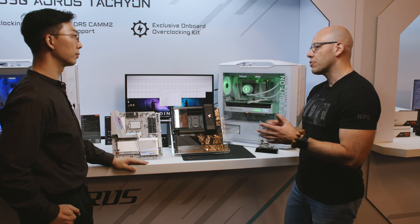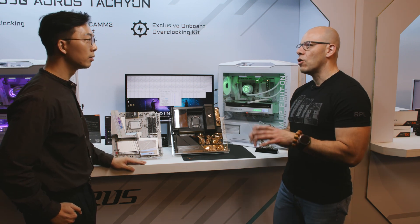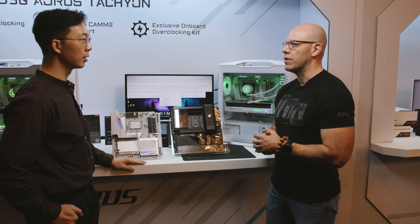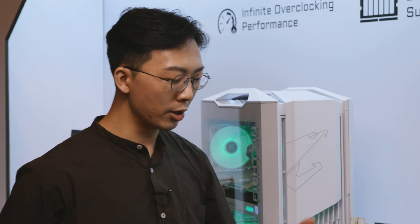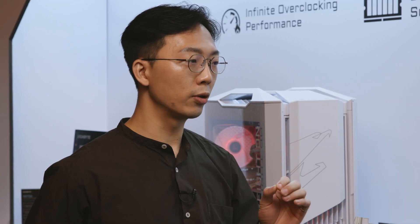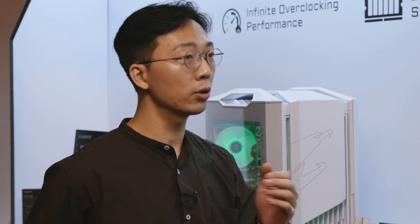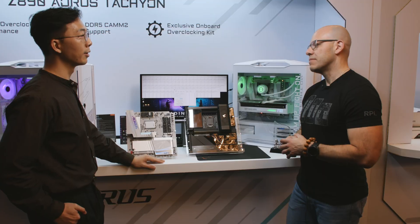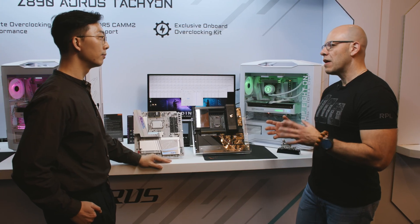That's a great point — we were talking earlier and you said all your Z890 motherboards are Intel 200S Plus ready. Yes, of course, because we really want to have a good partnership and relationship with Intel. We know Intel has published great technology and innovation with the Intel 200S Plus, so we've implemented that across all our Z890 chipset boards, and it's all on our website right now.